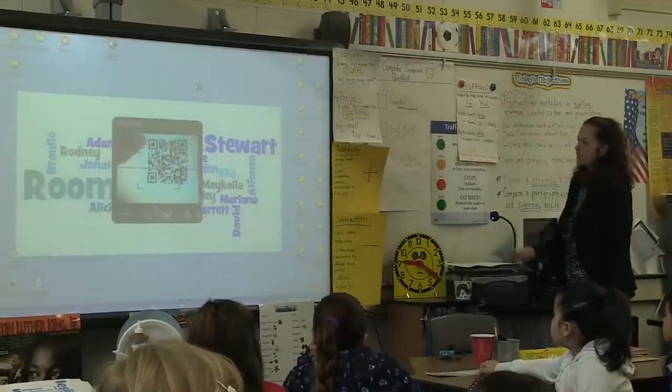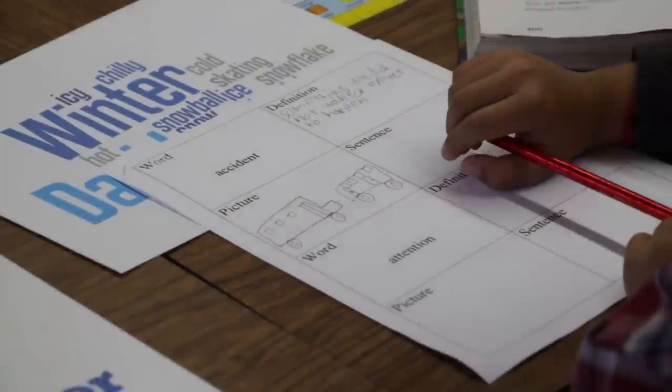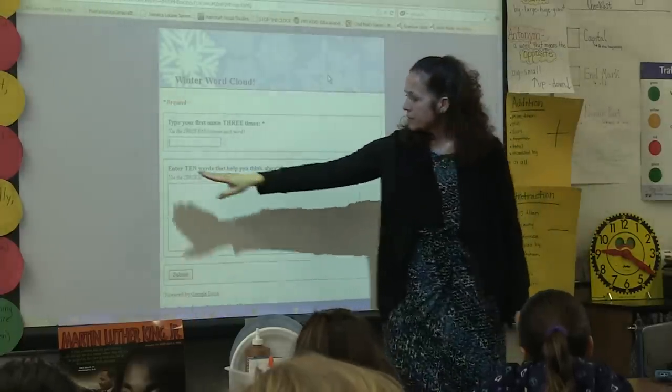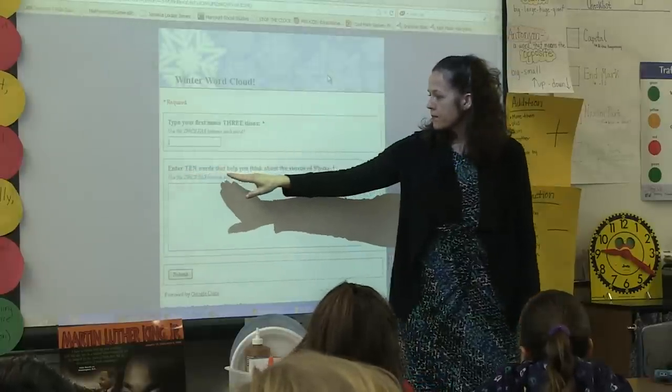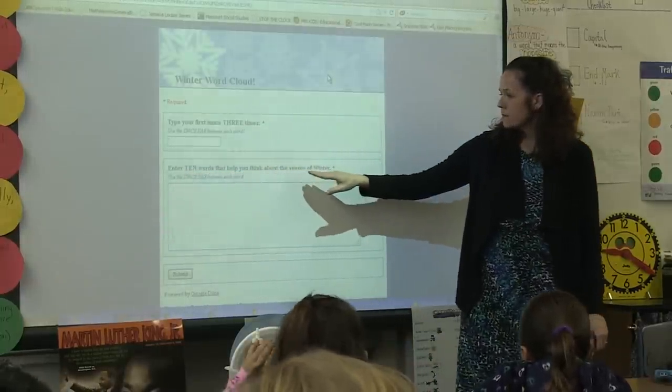Oftentimes I use the QR code to get them to a Google Form. I have a lot of Google Forms set up that are kind of just little formative quizzes — not full-on assessments, because we still do our assessments pen and paper. But if I taught a lesson and I just want some data about that particular lesson, I'll make a QR code that takes them to a Google Form so I can get a snapshot of how we did on that particular skill. I'm loving Google Forms — we use it for everything.